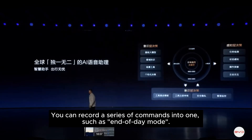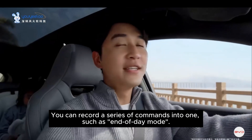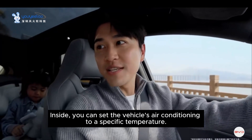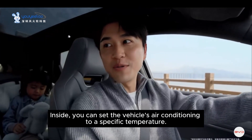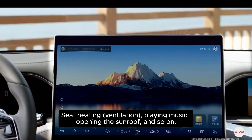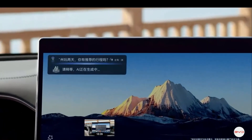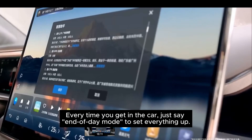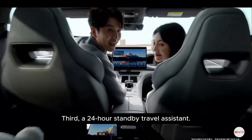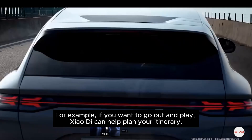Second, intelligent voice combination commands. You can record a series of commands into one. For example, 'end of day mode' — inside you can set the vehicle's air conditioning to a specific temperature, seat heating and ventilation, playing music, opening the sunroof, and so on. Every time you get in the car, just say 'end of day mode' to set everything up.